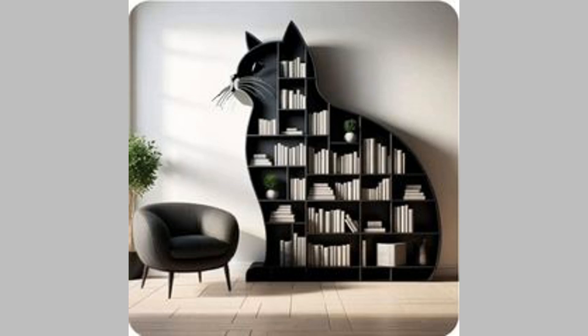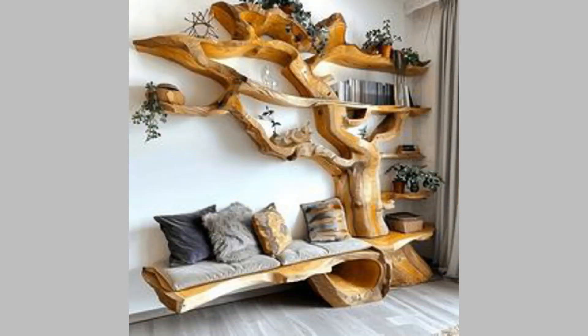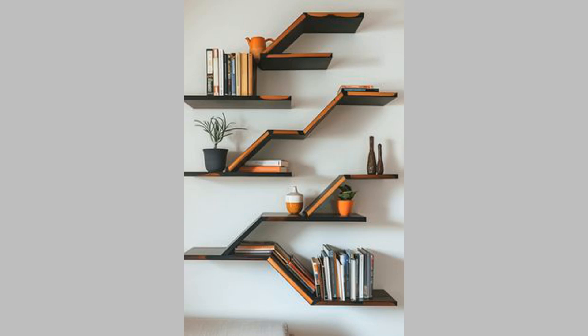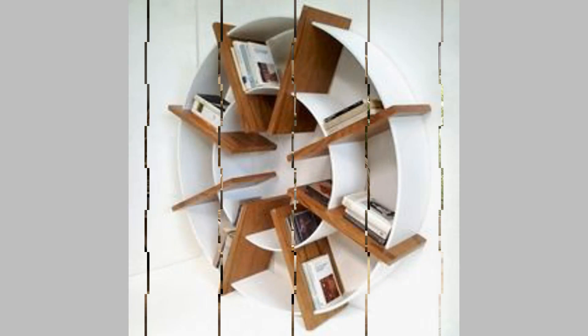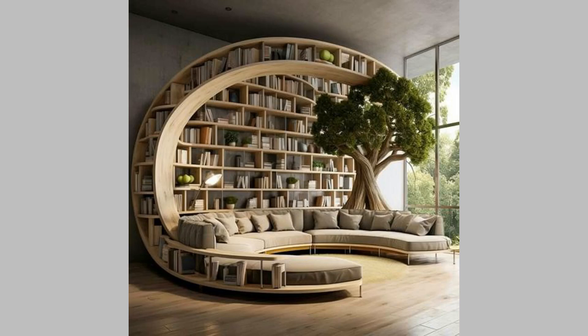Get ready to discover how the right bookshelf can transform your living area, office, or reading nook — so grab a cup of coffee and let's explore these inspiring bookshelf ideas together. Here are some of the most trending bookshelf designs that also offer unbeatable functionality.